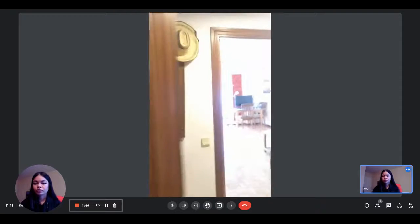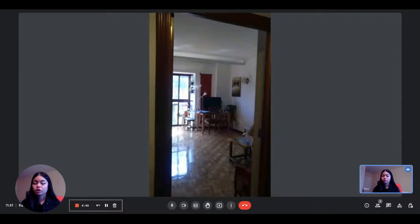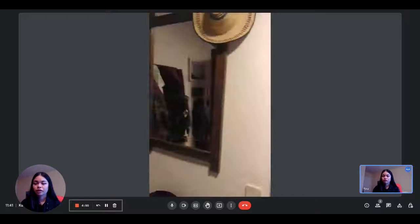Hi everyone, this is Lauren from Spot at Home. Today we are visiting a bedroom in an apartment in Madrid.